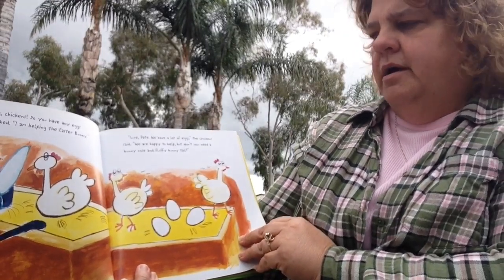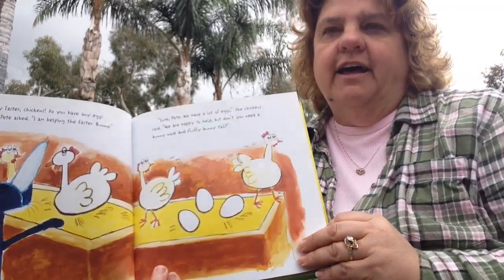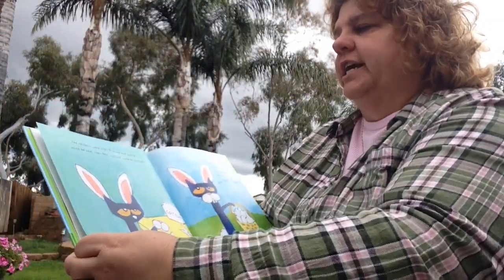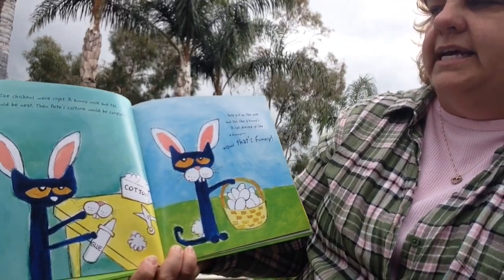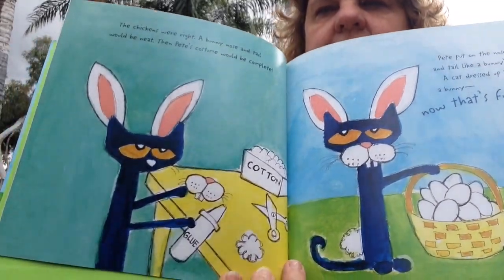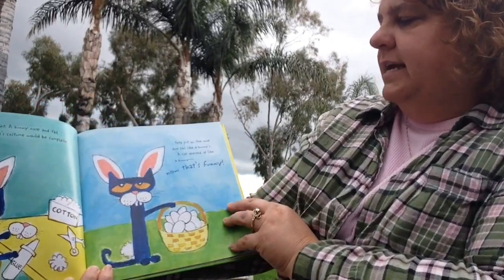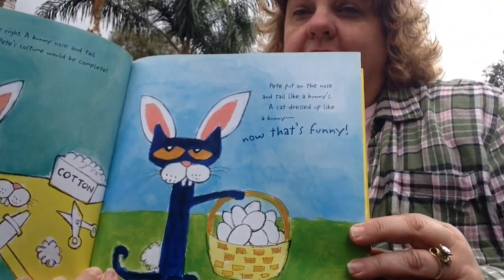We are happy to help. But don't you need a bunny nose and a fluffy bunny tail? The chickens were right. A bunny nose and tail would be neat — then Pete's costume would be complete. He got some cotton and some glue. Pete put on the nose and a tail like a bunny's. A cat dressed up like a bunny — now that's funny!